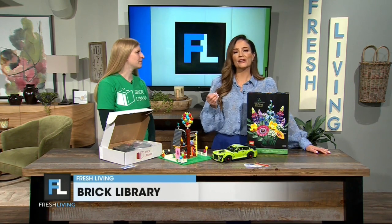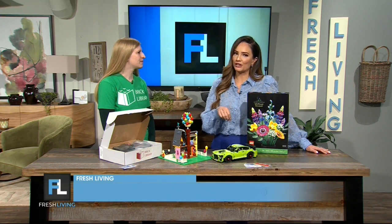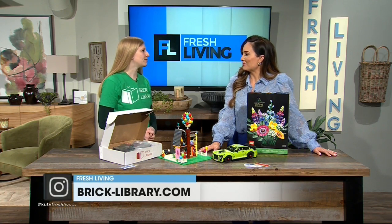For Lego enthusiasts considering subscribing to Brick Library, what are the main benefits or advantages for opting for a subscription rather than just purchasing those sets outright? We like it because you have the opportunity to build everything that you want, but you don't have to pay the big price point for all of those larger sets. They can be pricey.